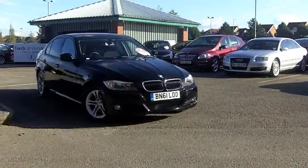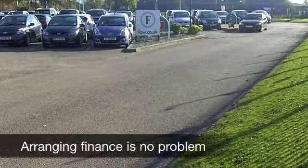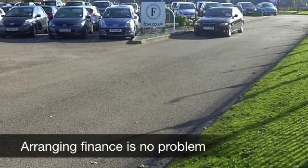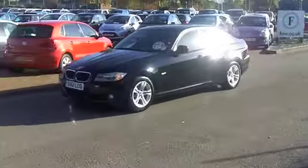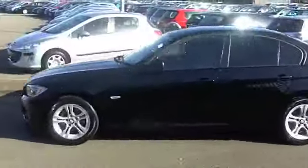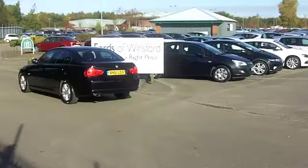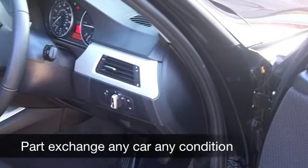We have about 19,000 miles on the clock, which is hardly anything of course. Now this has a two litre diesel engine up front, a great performer — you'll be very pleased with the running figures, it's not going to break the bank to run. This has four doors, so nice and easy to get in and out of, and a very classy looking car in shiny black, nice alloys there.